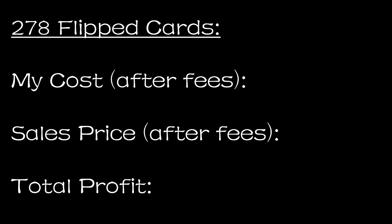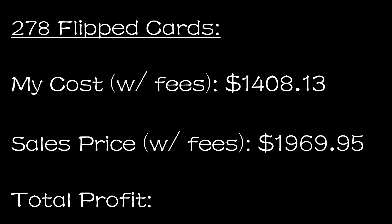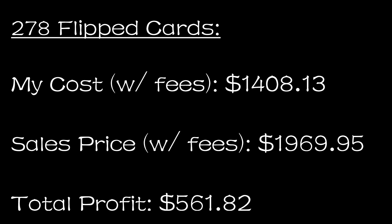For the 278 cards I bought on the platform and then sold, I spent a total of $1,408.13 on those cards. After transaction fees, I sold them for $1,969.95 for a profit of $561.82, which makes a 39.9% ROI on that $1,408.13 spent. That is a very nice percentage, but a few things to keep in mind: I've actually spent way more overall, and there are still plenty of cards sitting unsold in my CommC store, so it's not quite so clear cut.